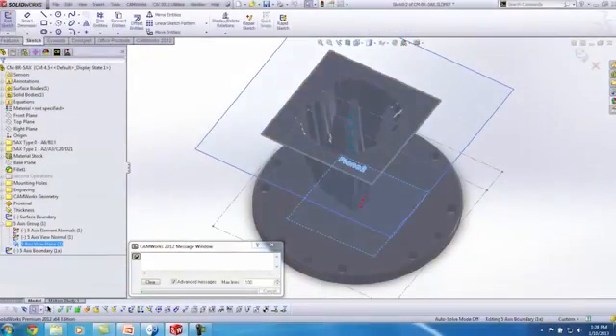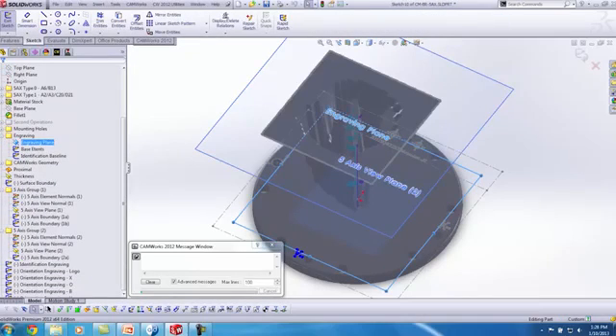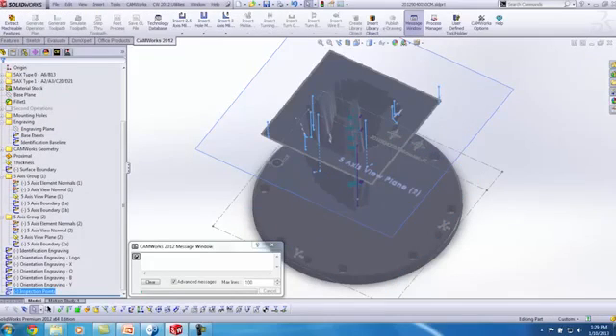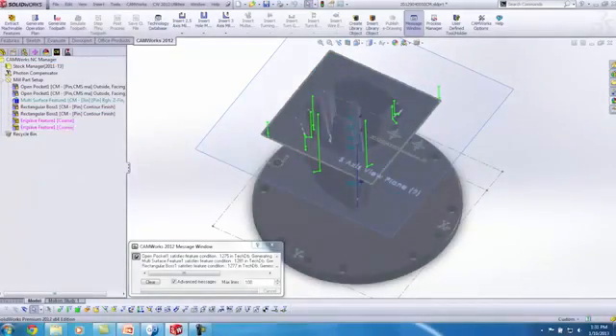Are you ready to use automation to take over your market and become the leader in your industry? Using CamWorks APIs, you can now automate the entire manufacturing process through mass customization. More and more companies are using CamWorks' unsurpassed technology to fully automate the design-through-manufacturing process. Don't be left behind.